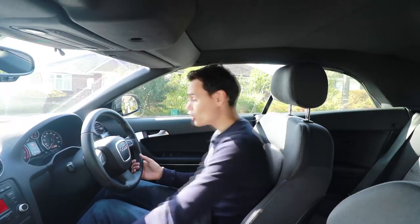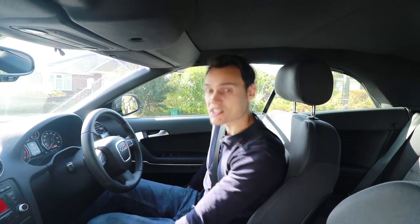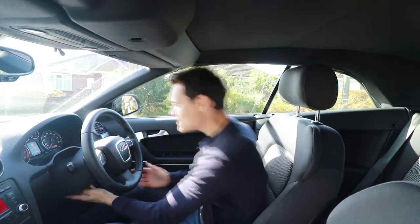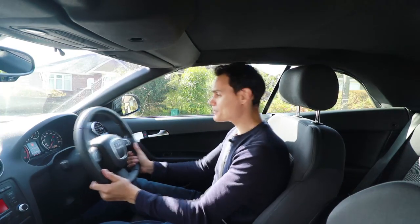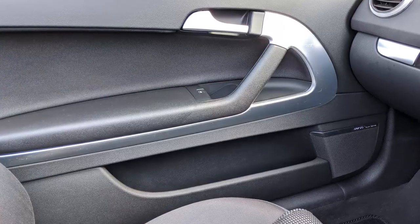The seats are super comfy and have loads of adjustment — you can go up, down, and all around. There's also plenty of adjustment in the steering wheel, both up and down and in and out. So it doesn't really matter what size you are, you're going to find this car comfortable. This is something that Audi are brilliant at.